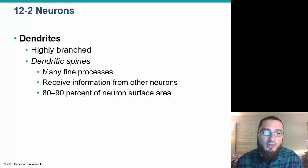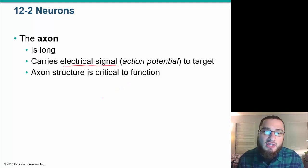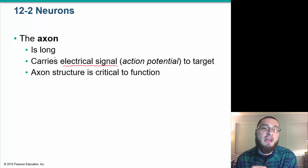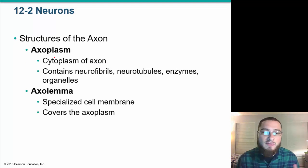Dendrites are highly branched and receive information from other neurons. They make up 80–90% of the neuron's surface area. The long axon carries electrical signals — an action potential — to the target. Signals received by dendrites travel down the axon to go to either the next neuron, a gland, or a muscle.